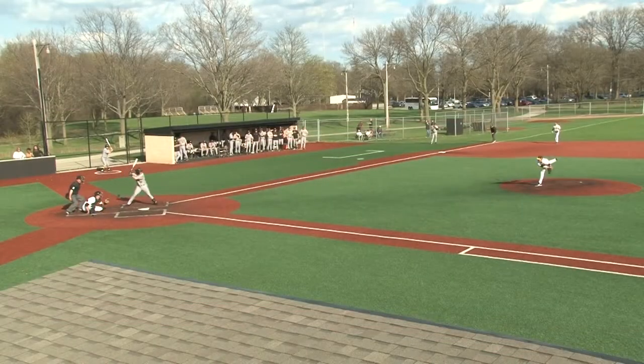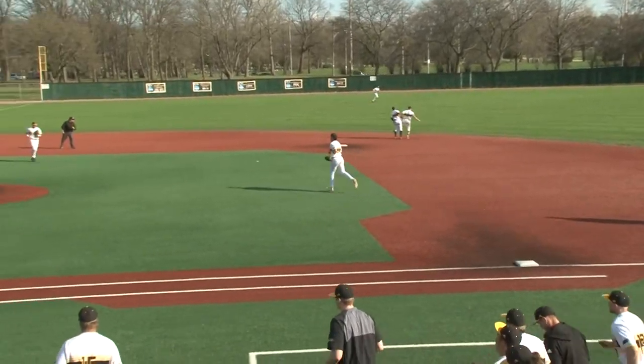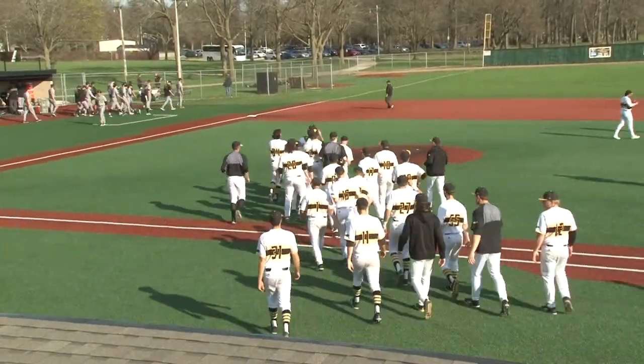Here's the first pitch from Edwards. First pitch swinging — Howder, Scafidi makes the catch, and that will end the ball game. The Panthers with the win now move to 20-23 on the season, 10-9 in the Horizon League.